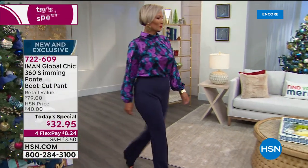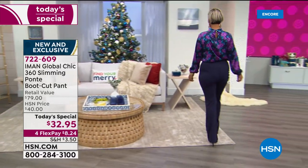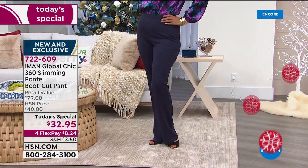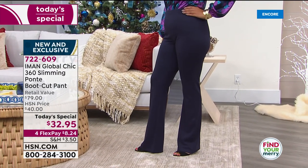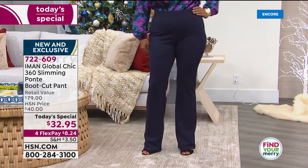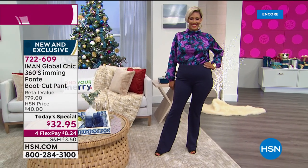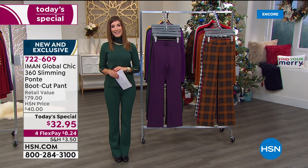Thousands and thousands of you have been shopping with us tonight, so I want to say thank you so much. I'm so thrilled for you because you're going to look amazing and feel amazing. The fit is gorgeous, the quality of the ponty knit is outstanding. You're getting a true gorgeous ponty boot cut pant today with 360 slimming technology built right in. Our one day only price is $32.95.